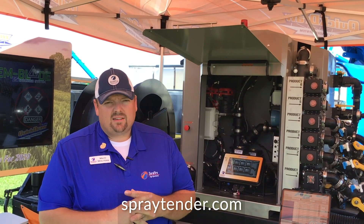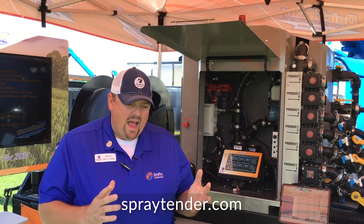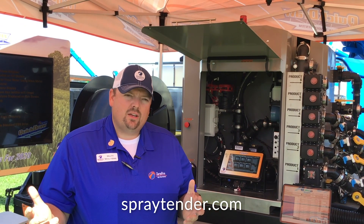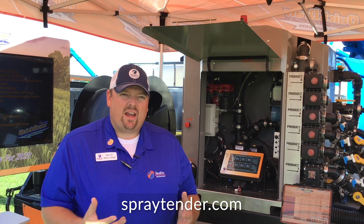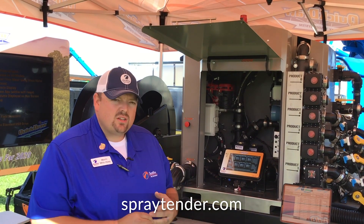Quick-Draw Spray Tender systems continue to be a product that people are interested in, especially for those really wanting to focus on maximizing efficiency in tendering. How do I keep that sprayer — which by analysis can be worth up to $20 a minute in the field — in the field and not sitting at the field edge waiting to be loaded? That's what Quick-Draw is going to do.